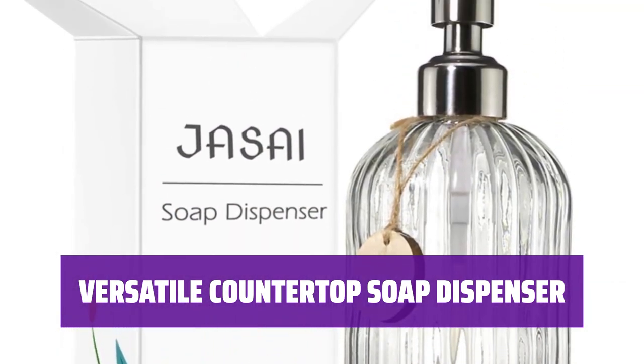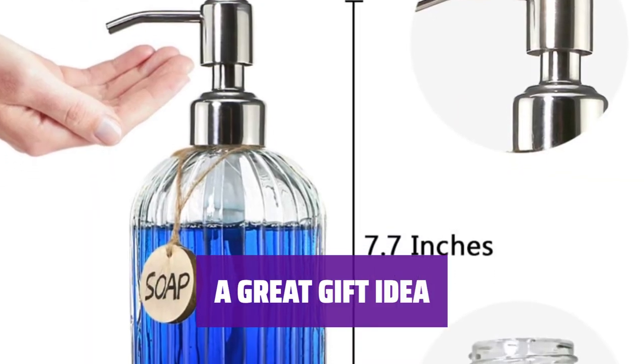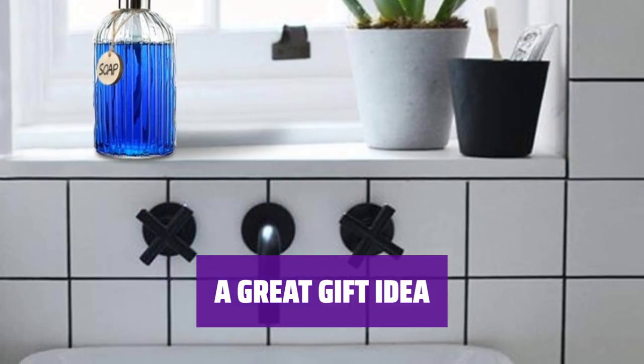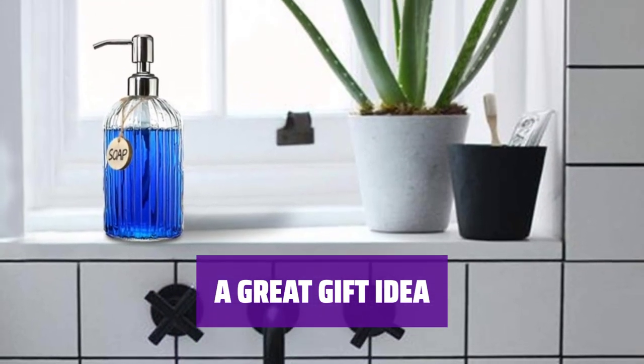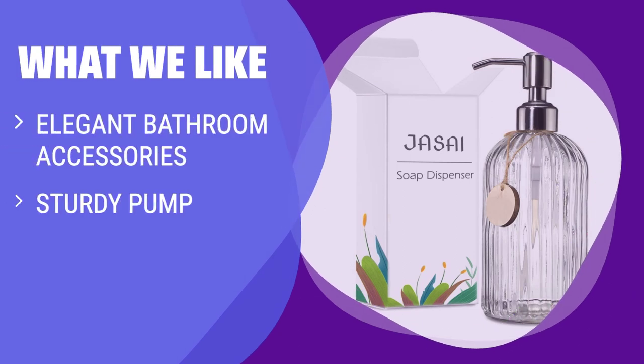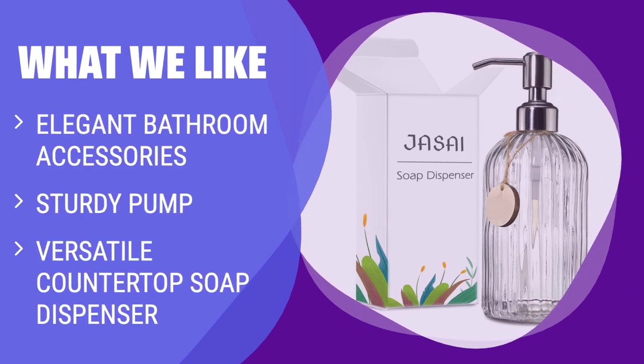It's even dishwasher-safe for easy cleaning. The Jisai Glass Soap Dispenser with a blank wooden tag is practical, beautiful, and makes a thoughtful present for friends and family. What we like: The Jisai 18-ounce clear glass soap dispenser is an elegant bathroom accessory with a sturdy pump. Made of high-quality glass and stainless steel, it adds a touch of class to any bathroom or kitchen. Its versatility as a countertop soap dispenser makes it a practical choice.